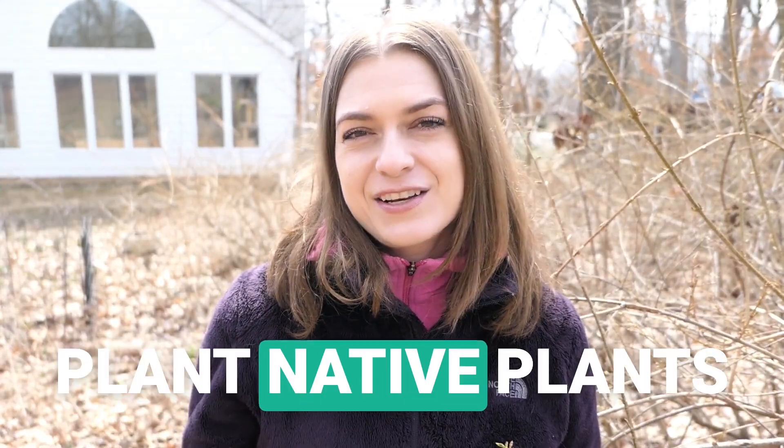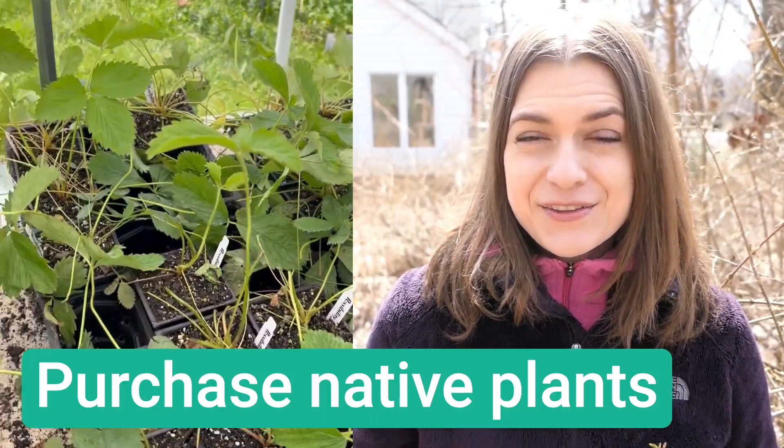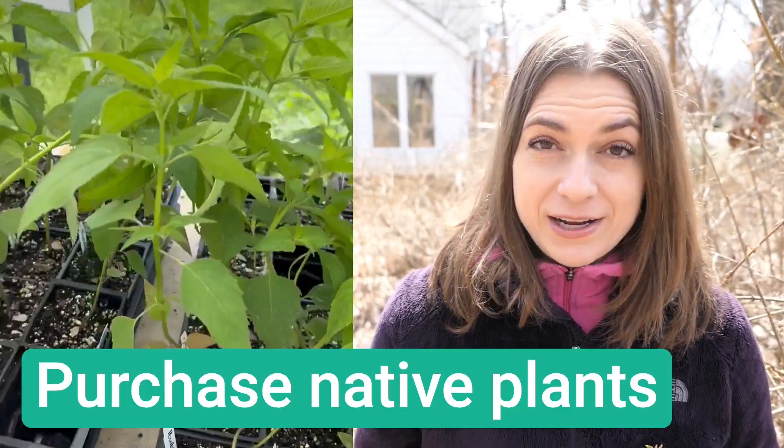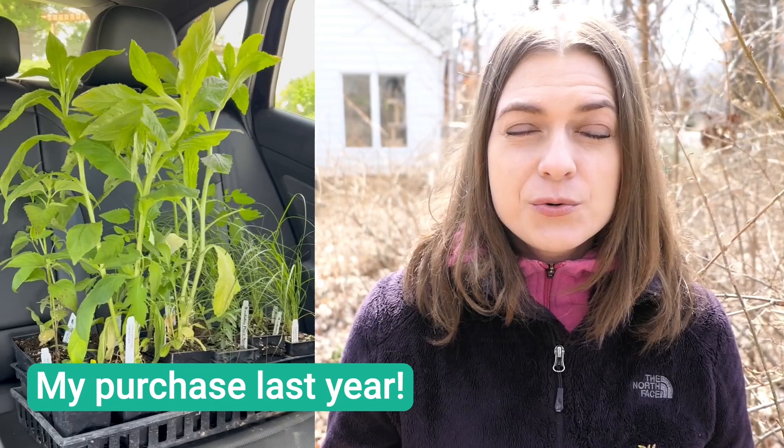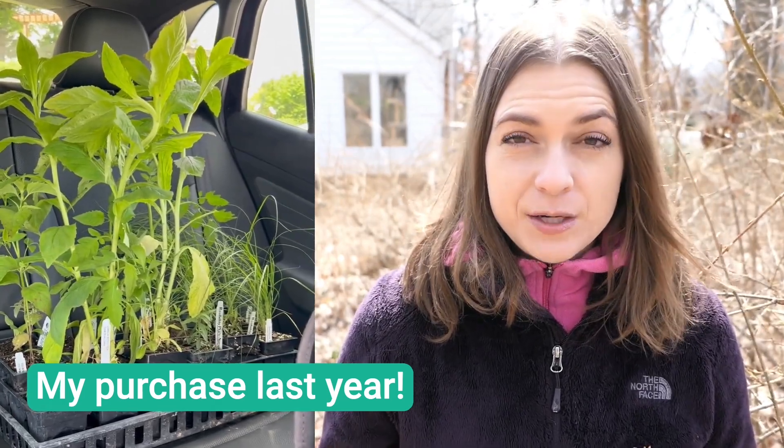The most important thing you can do — if you only take one thing away from this video — is plant native plants. Native plants are the foundation for any wildlife habitat. Native plants provide so much food, shelter, and places to raise young. In previous videos, I talked about how plants, by modern definitions, are considered wildlife. But even if you care more about the larger species, remember it all starts with plants.